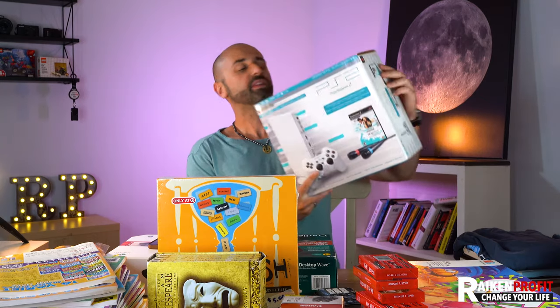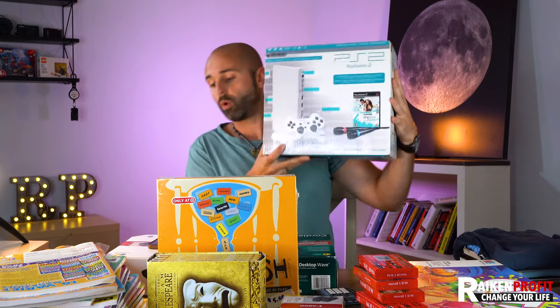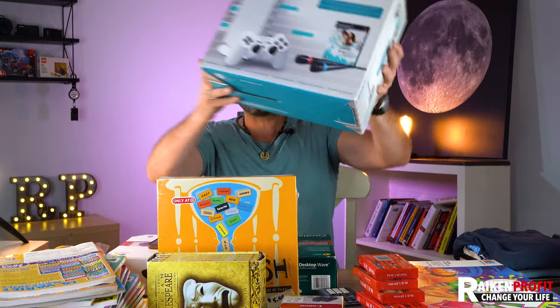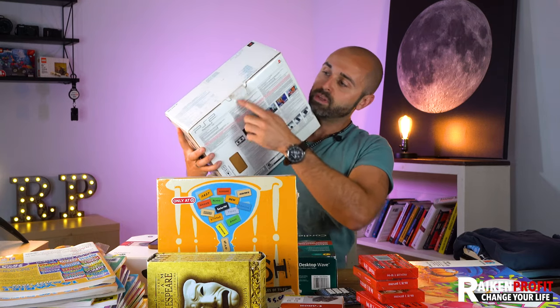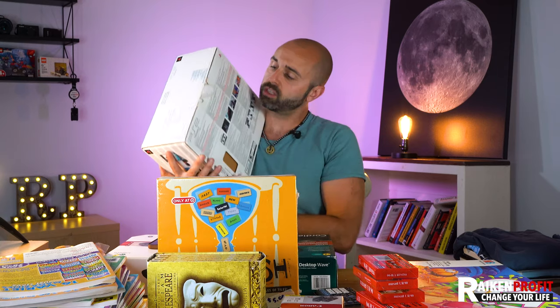This was an item they were asking $30 for at a garage sale. I ended up getting it for $20. This is a PlayStation 2, but not just any — it's the white slim PlayStation 2. You might be able to see the tag is opened a little bit, so I ended up opening it up, and this thing is like new.